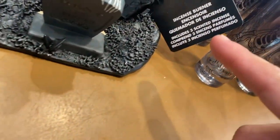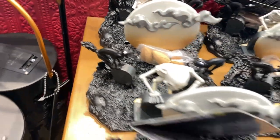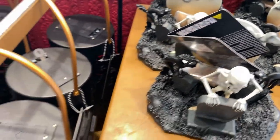Oh, this is an incense burner! I was trying to figure out what it was. It says incense burner, includes three scented scents — but what kind of scent does it give out? That's pretty cool. But where do you put it? I don't know, I want it.